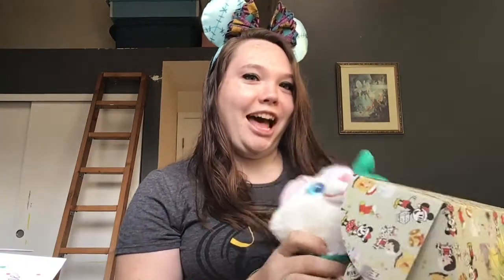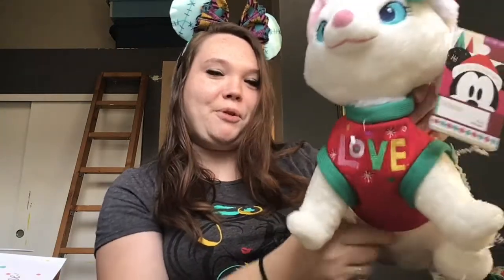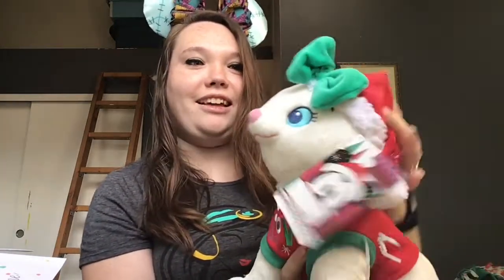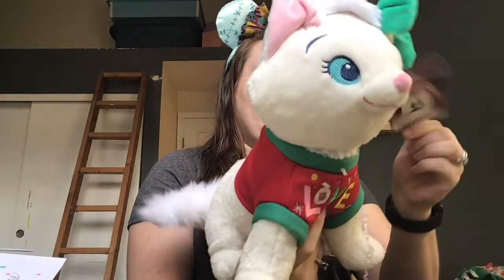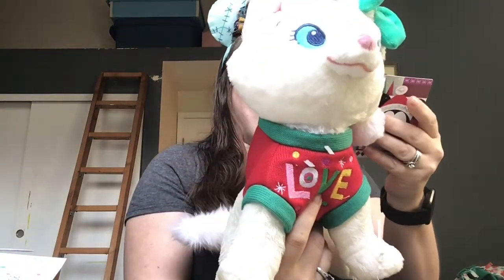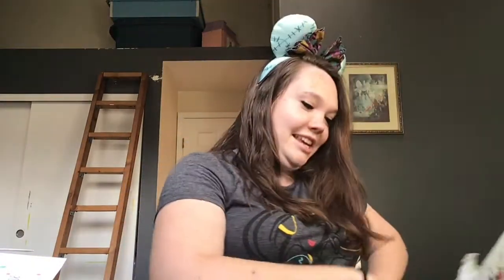The first thing I see in here is a little plush — she's kind of covered in the packaging material. Look, it's Marie from Aristocats! She's got a little Christmas hat on and a little sweater that says 'love.' This one does have the price on it — it says it was $19.95 for Marie. So that's really cute, I love her!